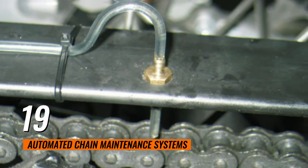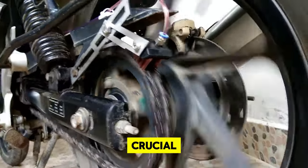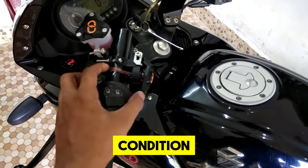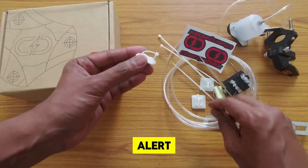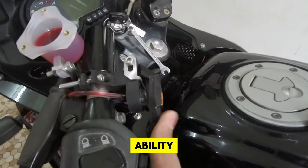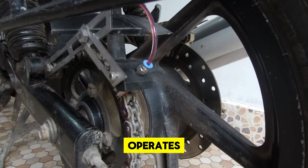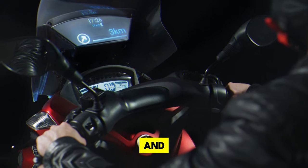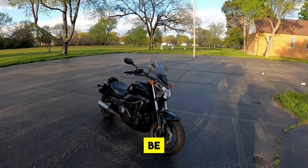19. Automated Chain Maintenance Systems. Automated chain maintenance systems are revolutionizing the way motorcyclists care for their bikes' most crucial components. By leveraging sophisticated AI algorithms, these devices meticulously monitor the condition of the chain and sprockets, assessing tension, lubrication, and wear patterns. They not only alert riders to the optimal times for maintenance, but also automate key tasks. With the ability to automatically adjust tension and apply lubricant as needed, these systems ensure that the chain operates at peak efficiency, reducing the likelihood of breakdowns and extending the lifespan of the chain and sprockets.